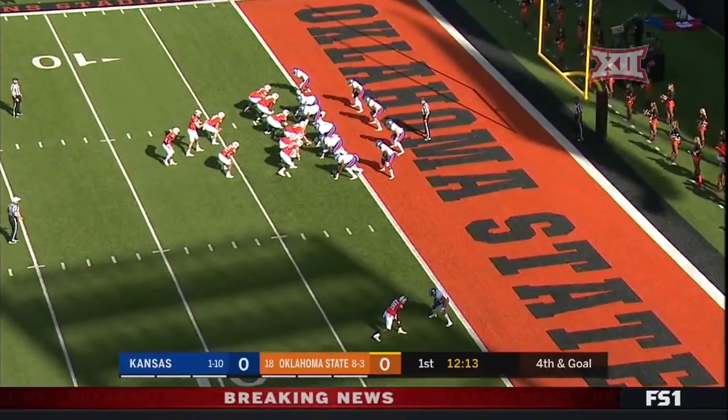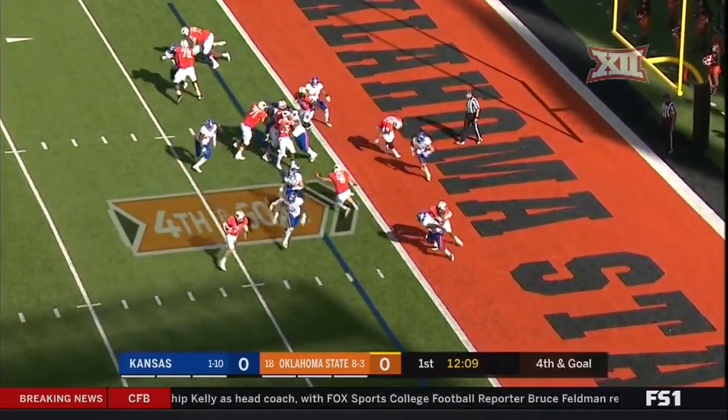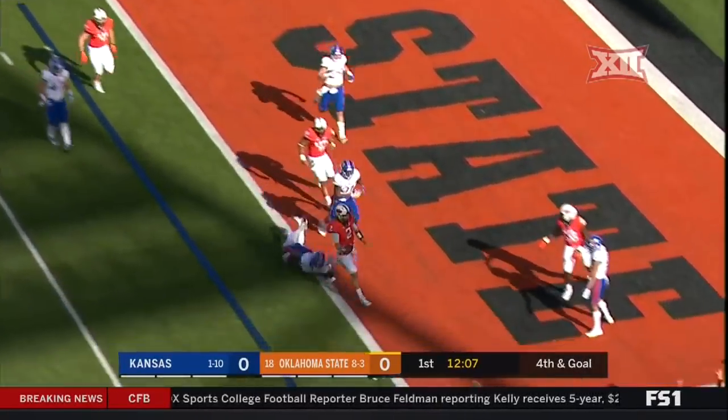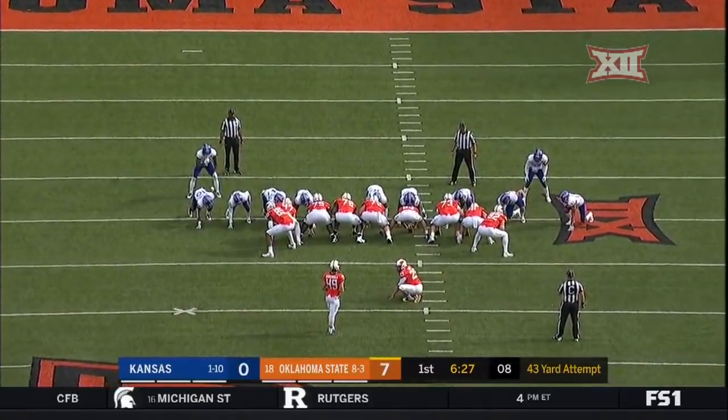Going for it on fourth and goal. Rudolph out of the diamond, will keep after the play fake to Hill. And he's in for the touchdown in Oklahoma. He is three for five this season from this range.